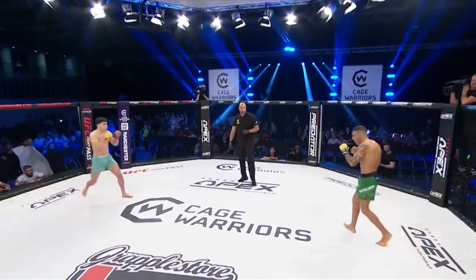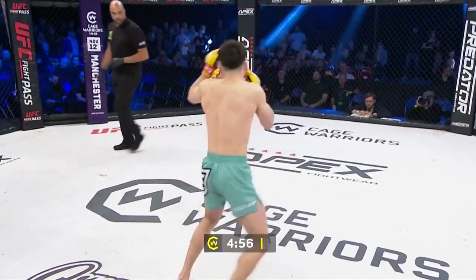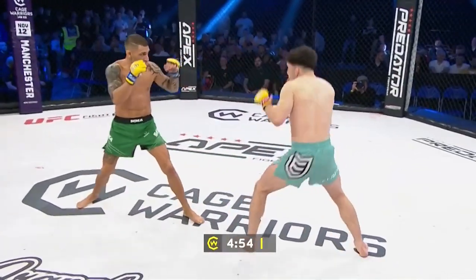Three five-minute rounds if they need them in the Cage Warriors featherweight division. Rhys McEwen in the mint green shorts, Teodoro Scaliere in the dark green with black trim.